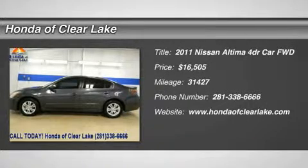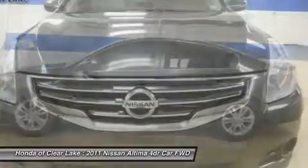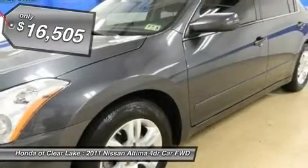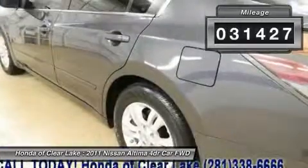Thank you for considering Honda of Clear Lake for the purchase of your next vehicle. Carfax One Owner, CVT with Xtronic, Power Windows, Power Locks, CD Player, and much more. Who could say no to a simply great car like this fantastic looking 2011 Nissan Altima.